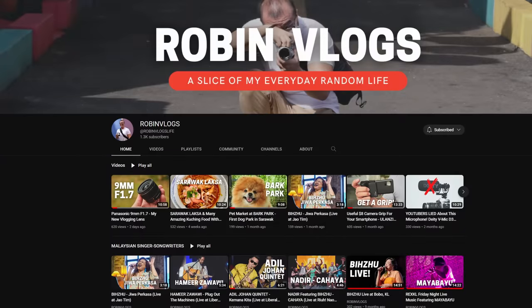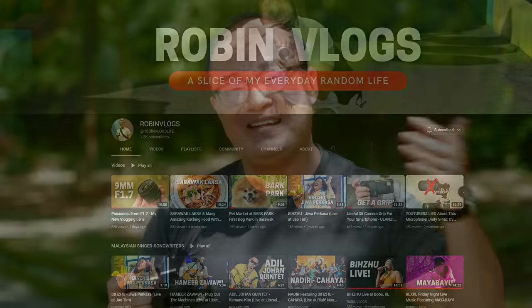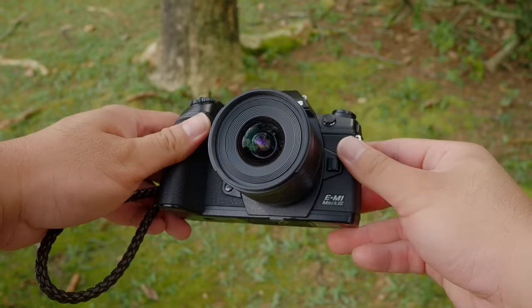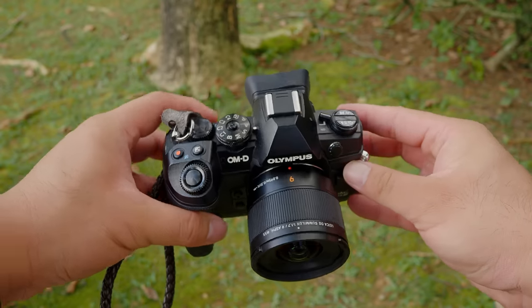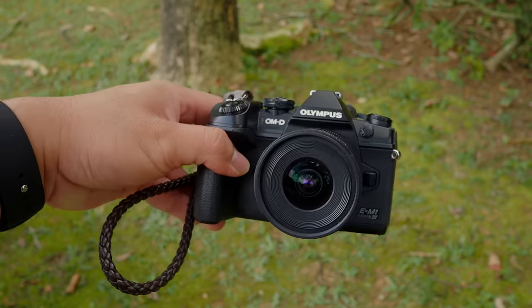If you haven't subscribed to that channel, please do so. I share non-photography content there — the places I go, the people I hang out with, the food I eat, the places I travel to, and some random thoughts from my daily life. All the sample images in this video were shot on my Olympus OM-D E-M1 Mark III using the Panasonic 9mm with very minimal post-processing on Capture One Pro.